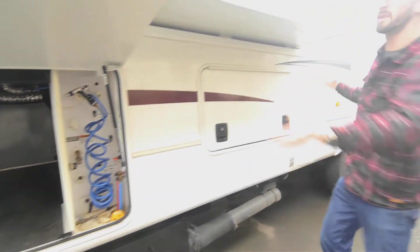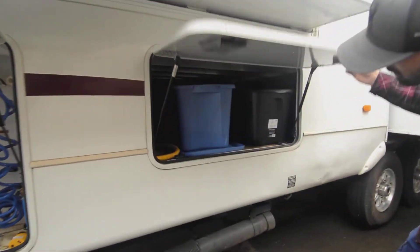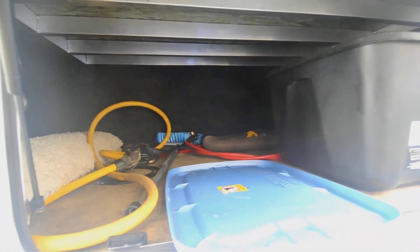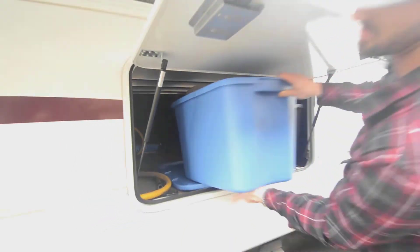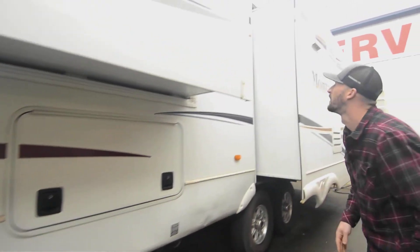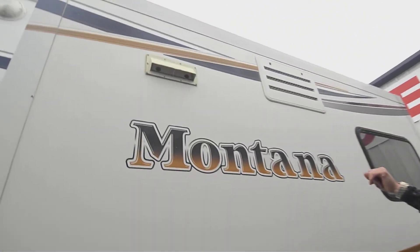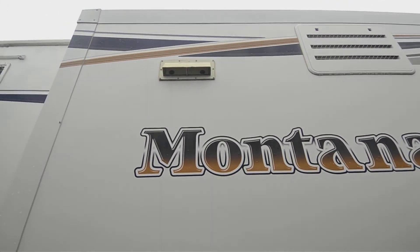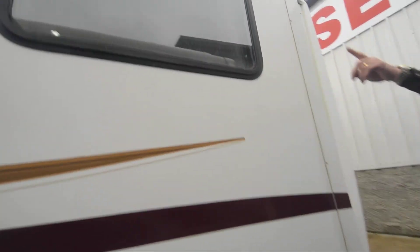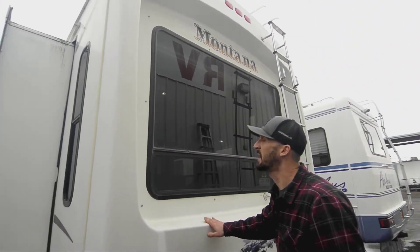With this floor plan and big slide it'll make more sense from the inside, but you get even more basement storage. We have the two opposing slides in the living room. Up top is the vent for the hood fan, the refrigerator exhaust. Nice windows all the way around the back and straight to the rear.